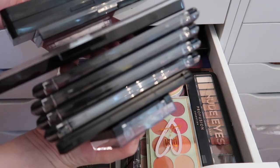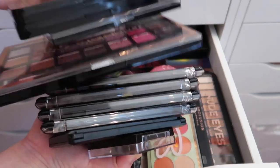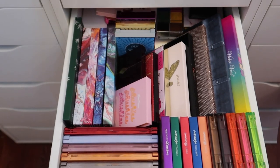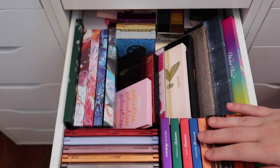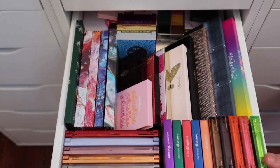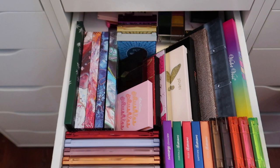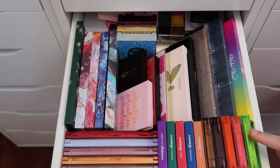Here's the drawer after decluttering — I ended up getting rid of 11 eyeshadow palettes from this drawer, which will all find new homes. Moving to the next drawer, I had to sit down because I can't bend over for that long. This drawer has a lot of my smaller palettes and I don't think I'll be decluttering a huge amount, but I'll do my best.